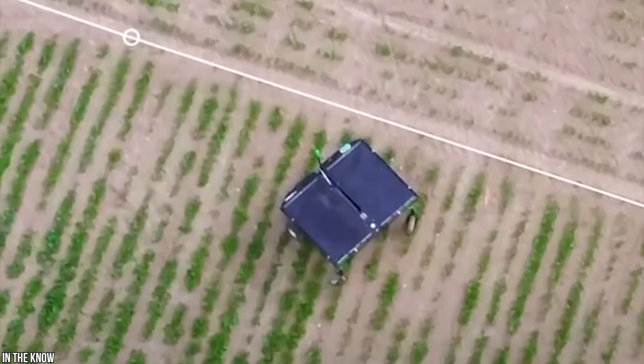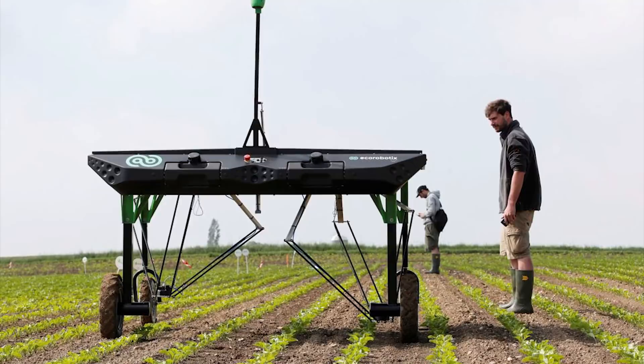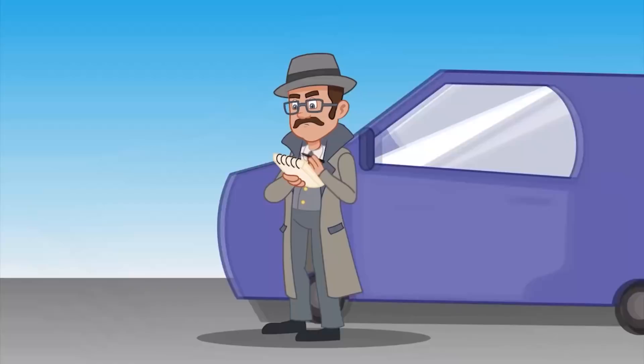This amazing robot can spot weeds and then use two precise arms to tackle them, all thanks to the help of GPS sensors. It can be controlled using a smartphone app, but if you want to let this solar-powered robot get on with it all by itself, it has no problem positioning itself either — pretty amazing.